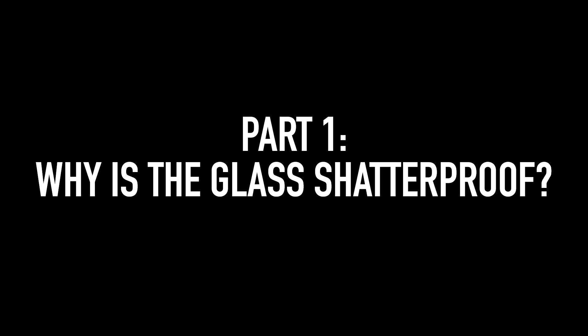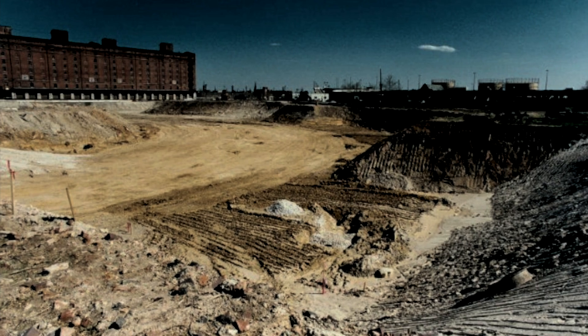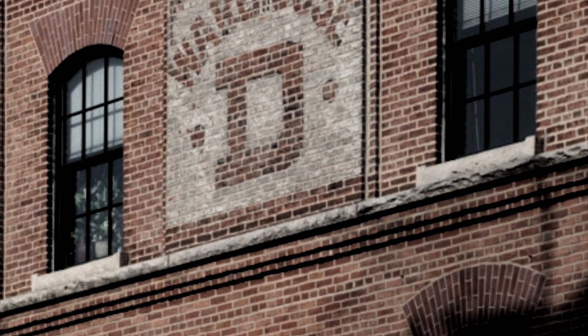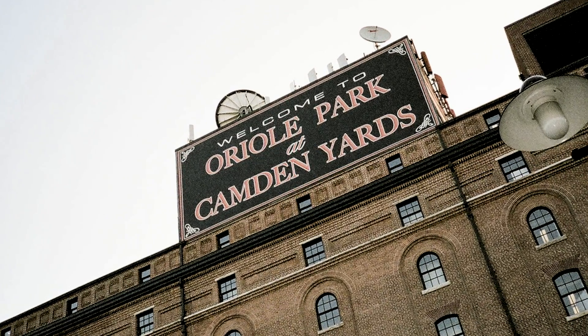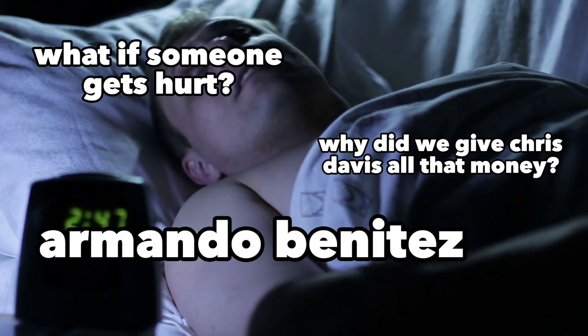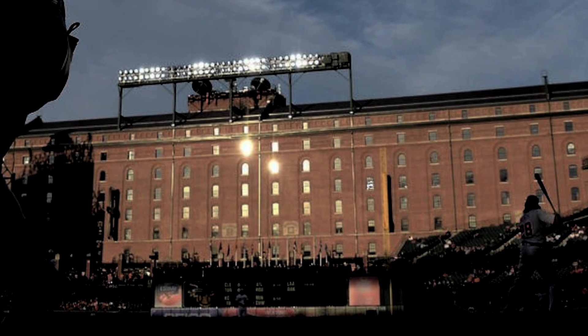Part one: why is the glass even shatterproof to begin with? The B&O warehouse was built in 1904, but in 1992 when the Orioles set up shop behind it, the building received major upgrades. A big part of that was installing a sheet of clear plastic to prevent the glass windows from shattering. Not a single one has been directly hit by a fly ball during a game, but the architects didn't want to take chances — broken glass falling from four stories could be lethal. The film was installed, but as you'll see, for a lot of windows it was a giant waste of money.